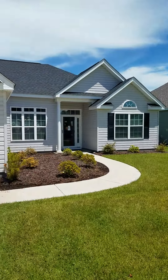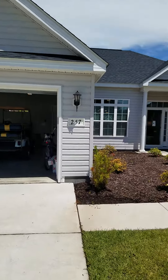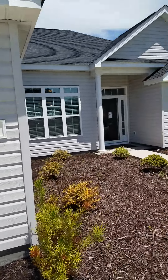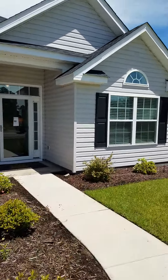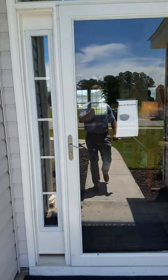All right. See you in the States. Check out the Claire, which is the model home. About 1,700 heated square feet.